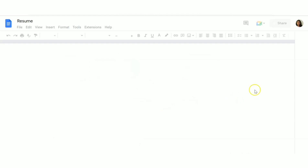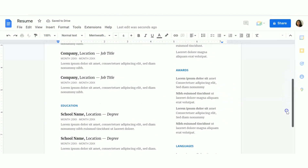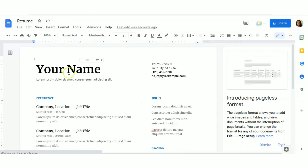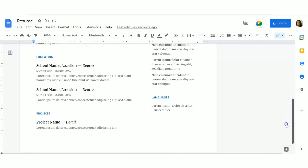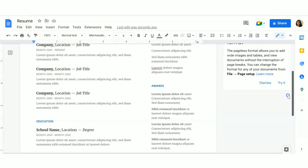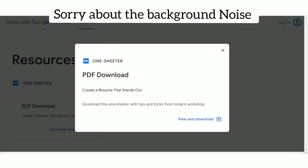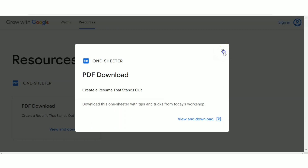If you like the second template, just click on it, open it as a Word file, and follow the same procedure. This is a more detailed version of the resume — you can see fields for languages, projects, awards, skills, and experience. Edit all these fields and download in either PDF, Word, or whatever format you prefer.